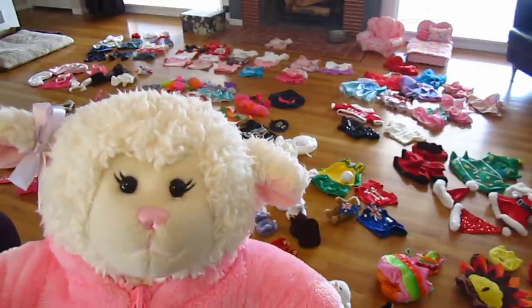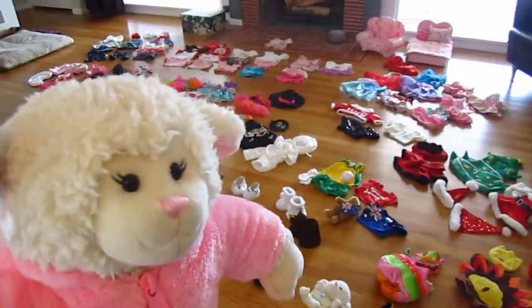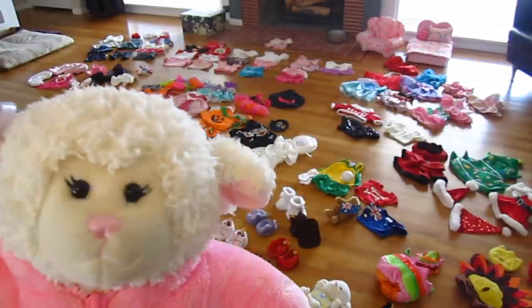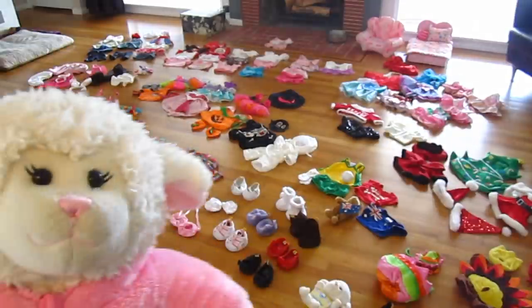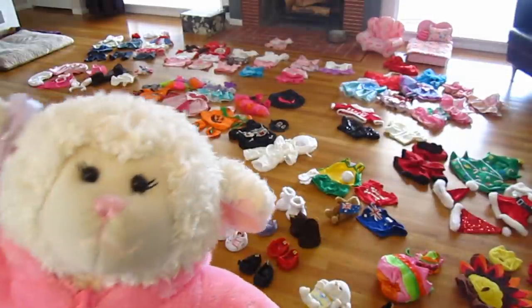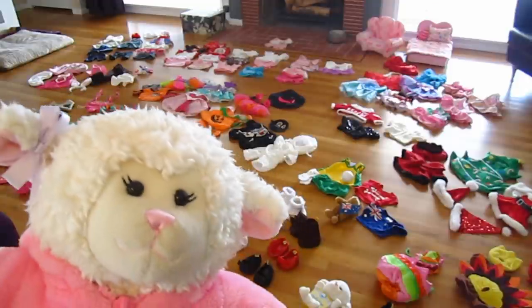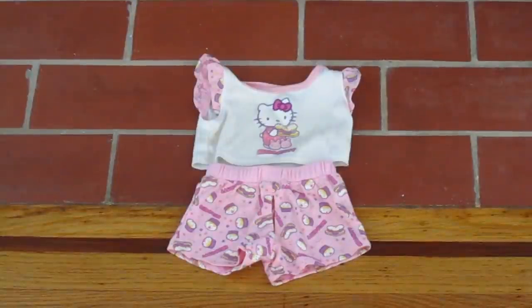That video, I didn't have as many clothes and I actually put them on and took pictures. But because I have so many and I don't want this video to get too long, I decided to just lay them all out and go over each section — I put them into categories. So anyway guys, we got a lot to see, so let's get started.